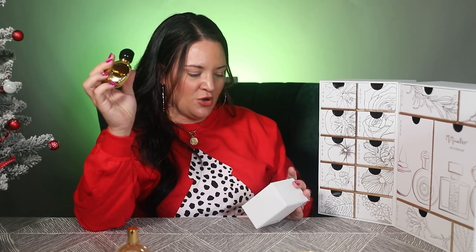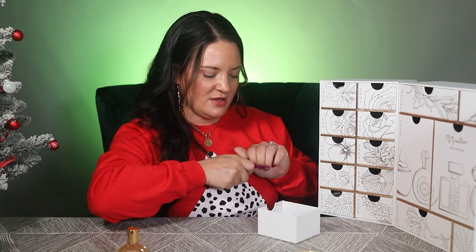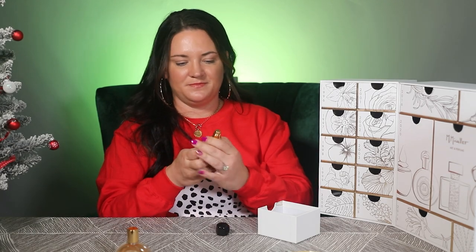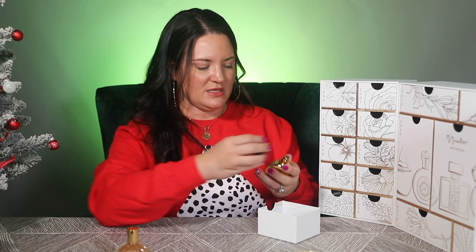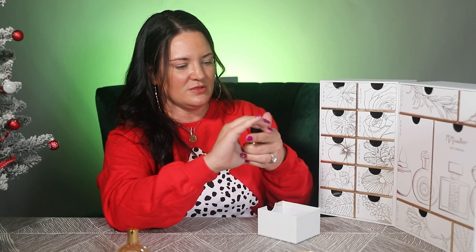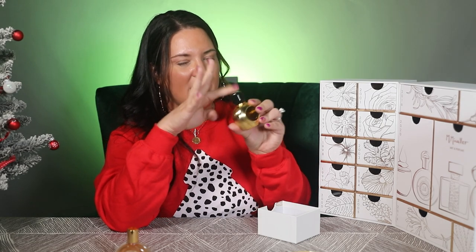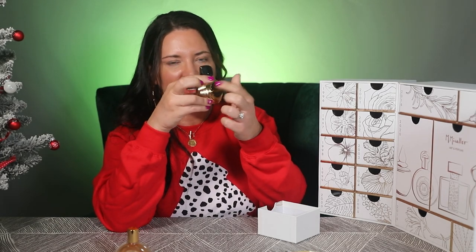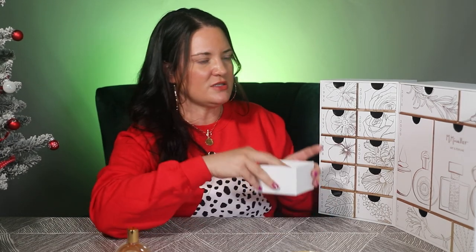Next up is Mon Parfum Gold — the rest is in French. Oh, that's nice! And same with this one — it has the same bottle shape but it's all gold. You have to be careful to get the caps on. You can see through the bottle — the juice is translucent here but the rest of it is gold. Gorgeous.